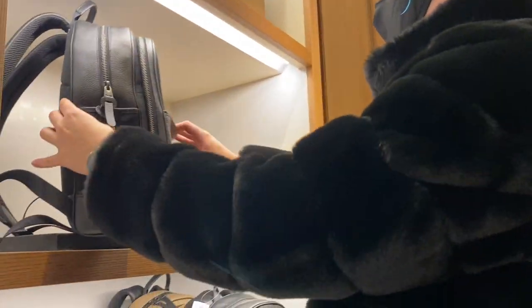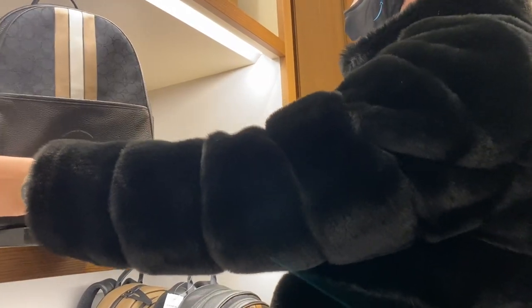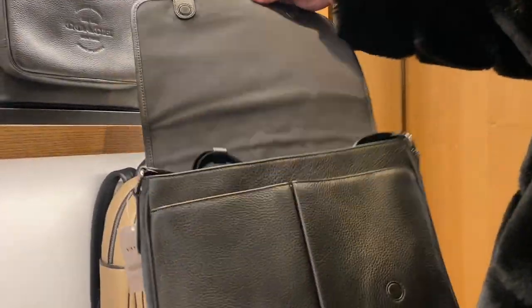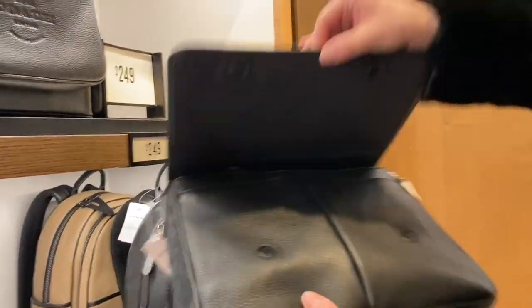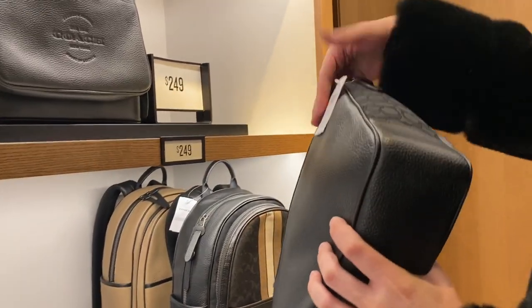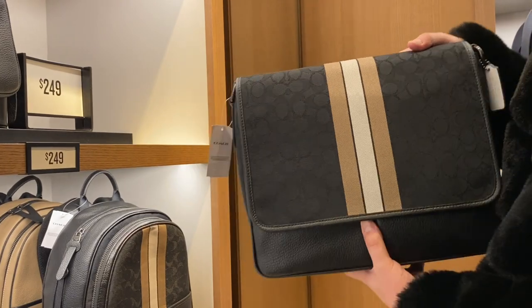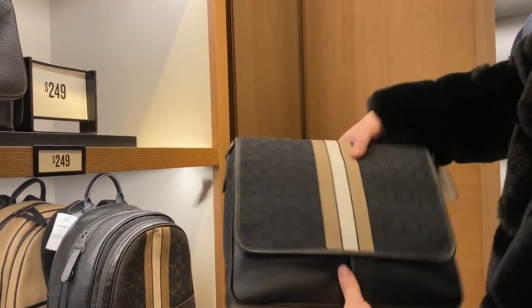Then we got the typical backpacks that they sell. They were nice looking but I'm not a backpack person. I did like this messenger bag though — the messenger bag was nice and the build of it wasn't too bad, especially for outlet. Quite cute if you ask me.